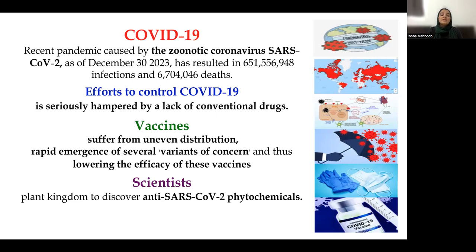Of course, we do have vaccines, but there are numerous problems associated with them, including uneven distribution and several variants of concern — particularly, efficacy varies with the different variants of concern. So what scientists are doing is trying to discover anti-SARS-CoV-2 phytochemicals from the plant kingdom.